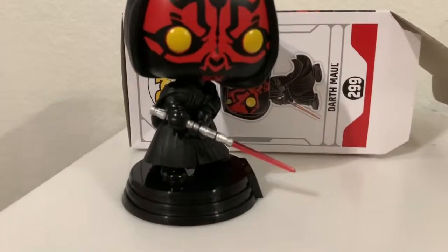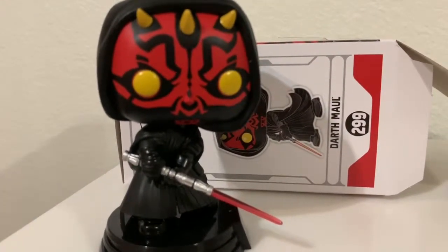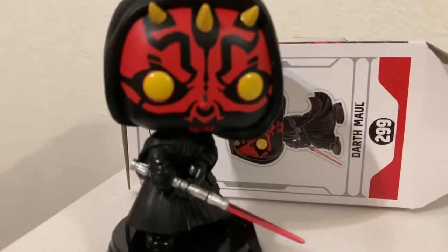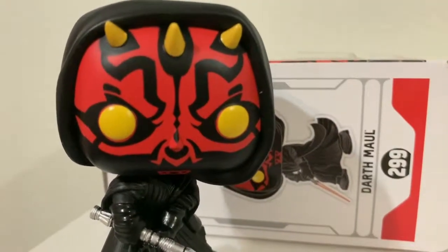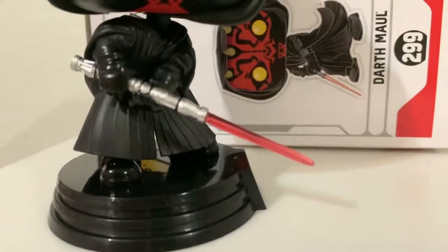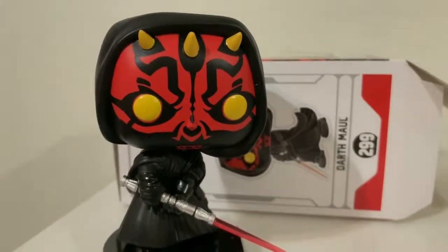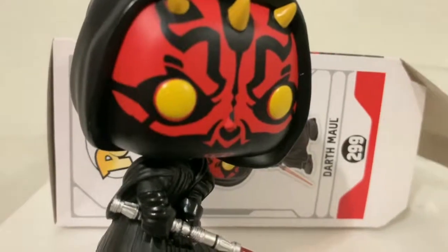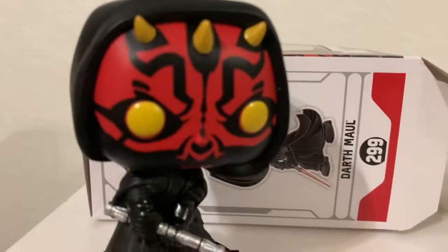I really like Darth Maul — I think he's one of my favorite villains from Star Wars, him and General Grievous are probably my favorites. Still need to pick them up, but yeah this is the Darth Maul from Walgreens and it's looking pretty cool. I think I'm gonna keep this one outside of the box because it just looks better that way. I did pick up three of them.